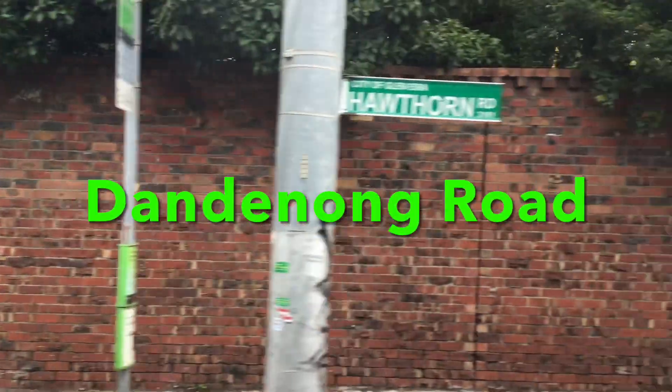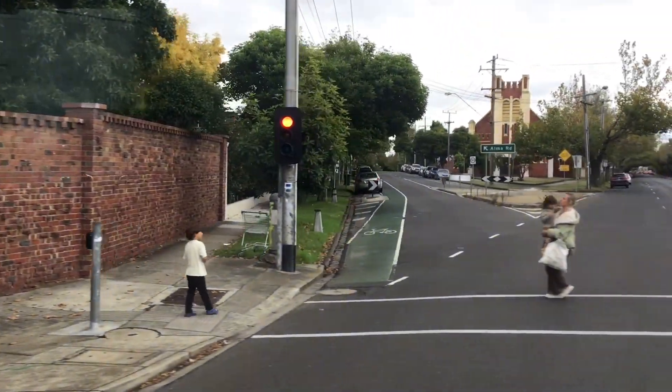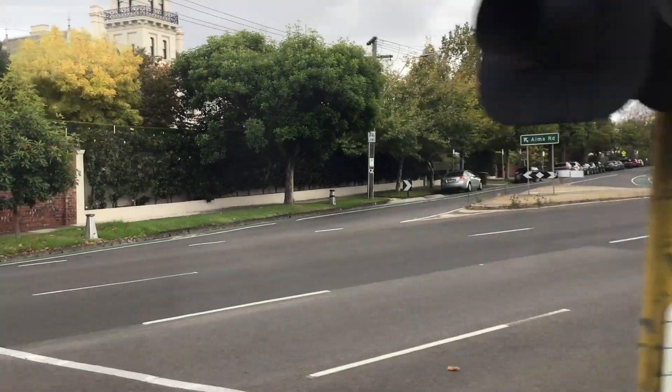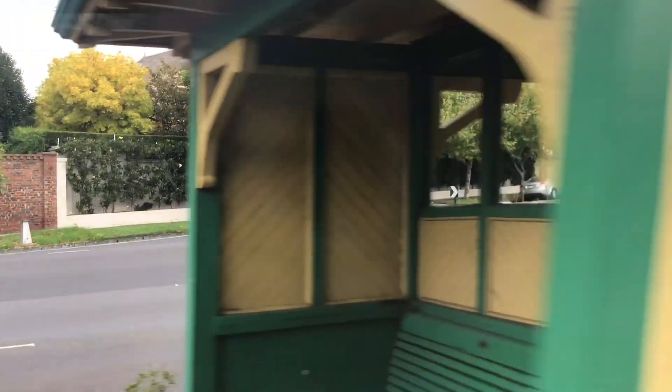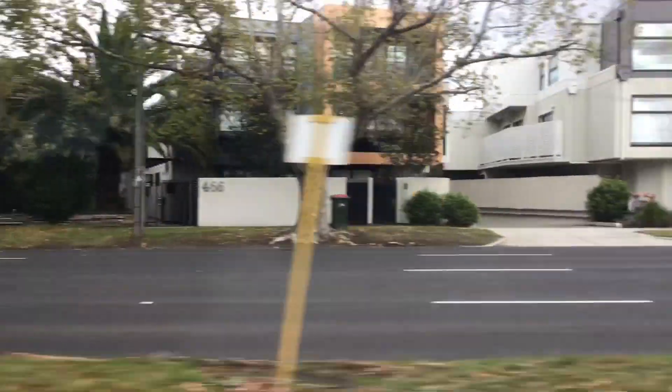The next stop is North Road, stop 58. The next stop is North Road, stop 59. The next stop is North Road, stop 58.